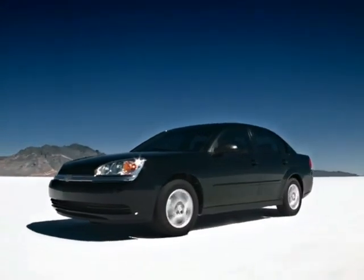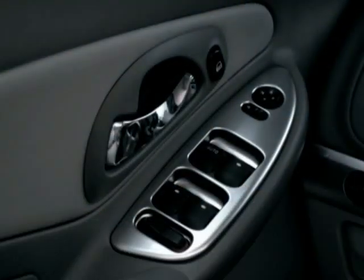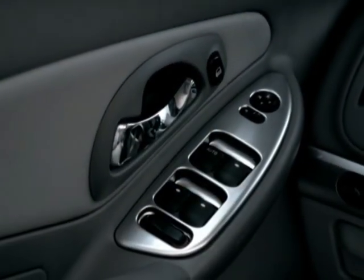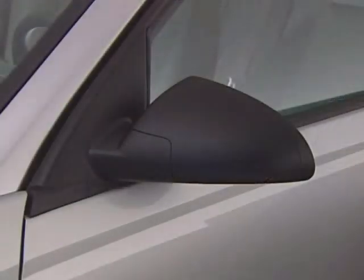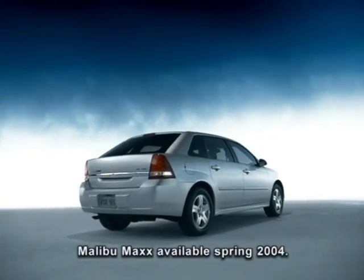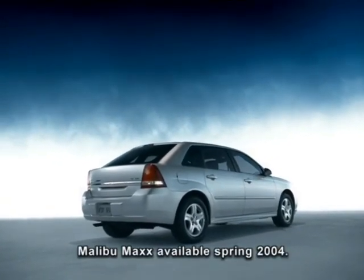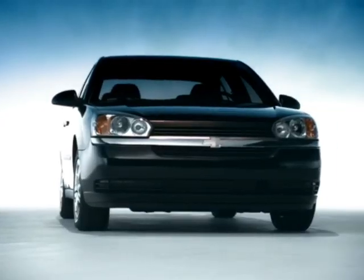Malibu offers power features that are not only convenient but contribute to your safety. These include power programmable door locks with lockout protection and delayed locking, power windows with passenger lockout, a remote power trunk/liftgate release, dual folding power remote outside mirrors, and 12-volt auxiliary power outlets — two in Malibu and three in Malibu Max models. Power adjustable brake and accelerator pedals, standard on LS and LT models and available on sedan, travel 2.5 inches forward or rearward to accommodate drivers of various heights.